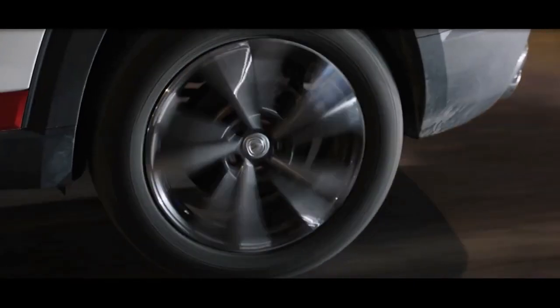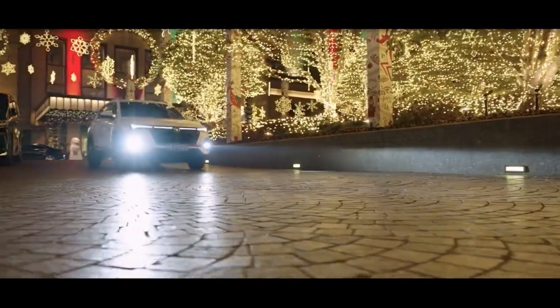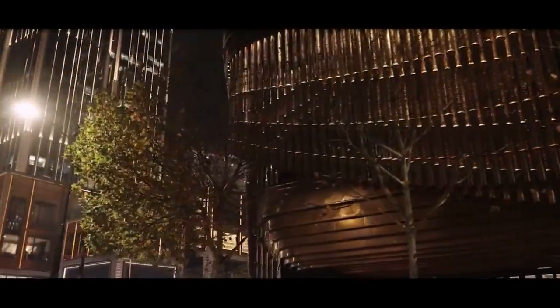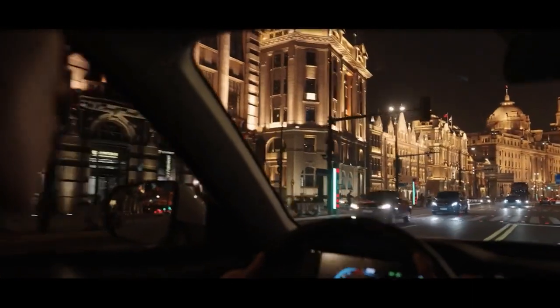Going over the side, it has an extensive amount of black cladding and chrome accents as well. Notable design cues include its floating roofline and a set of two-tone 18-inch alloys. The rear also has a striking look, thanks to its rear spoiler, horizontal LED taillights, and dual exhaust pipes.